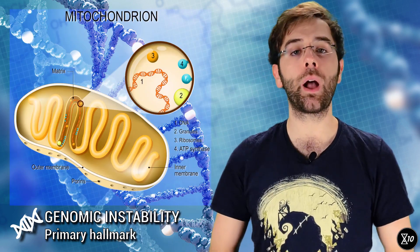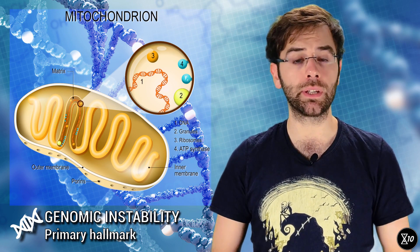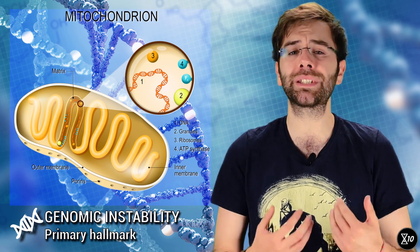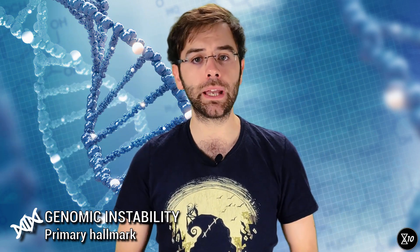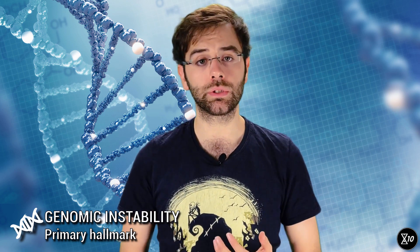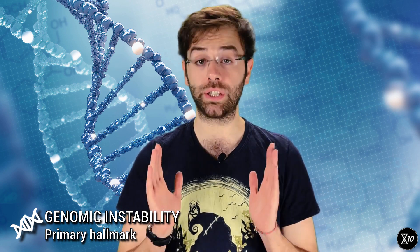That's not all. Mitochondria, the teeny tiny powerhouses of your cells, have their own genome, which happens to be even more prone to damage because it is stored in a location particularly prone to oxidation. On top of that, the DNA repair mechanisms of mitochondria aren't nearly as effective as those found in the cell nucleus. Damage to the mitochondrial genome isn't good news either, and it gives rise to a hallmark on its own.